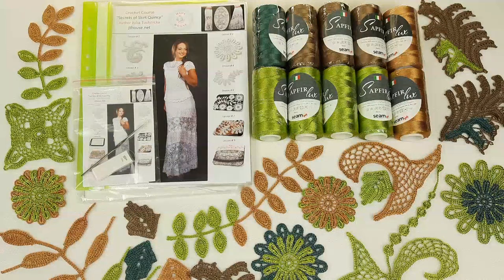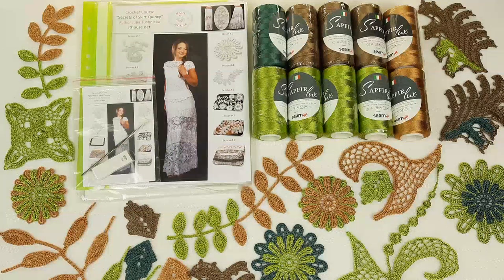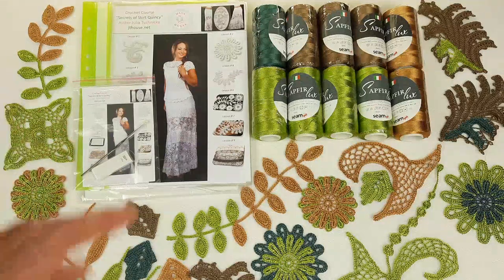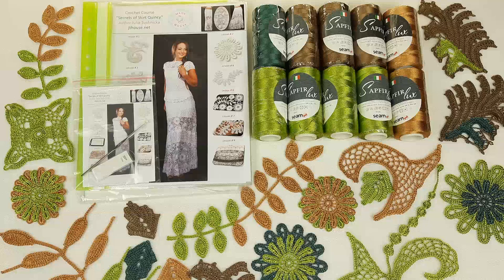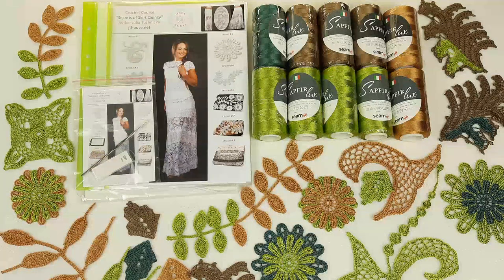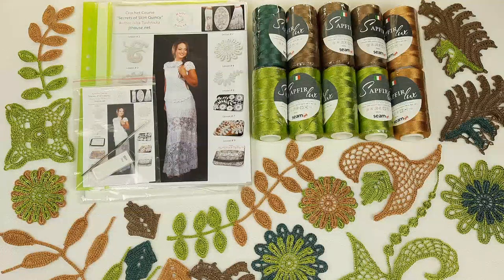You will be able to take inspiration from these samples because I used different colors to show you different variants. When you see all these variants, you can create something new. For example, you will see two green colors, or gold and green combined, and then you can use your imagination. In that way you will create an even more interesting project — because this will be your own choice.